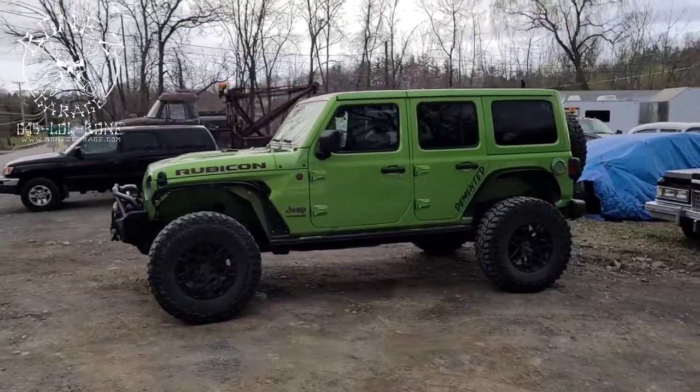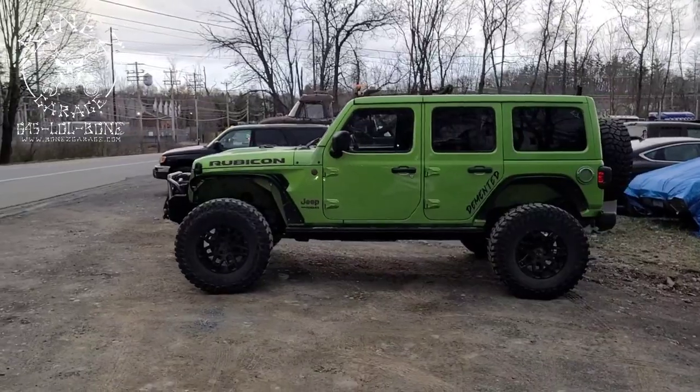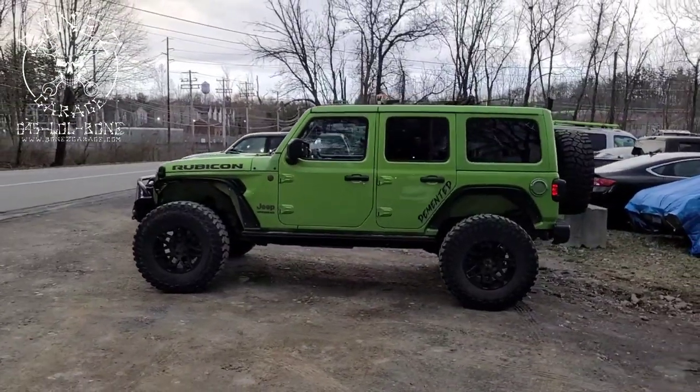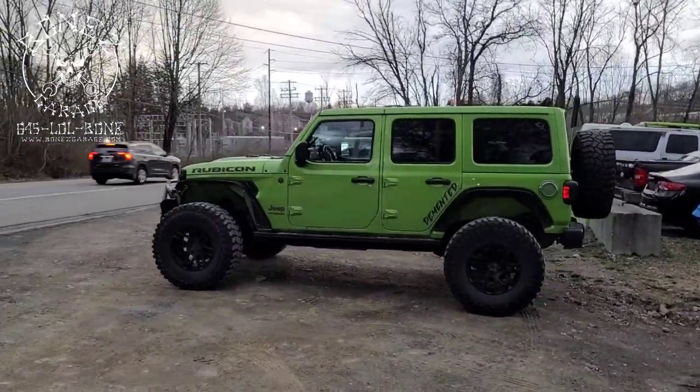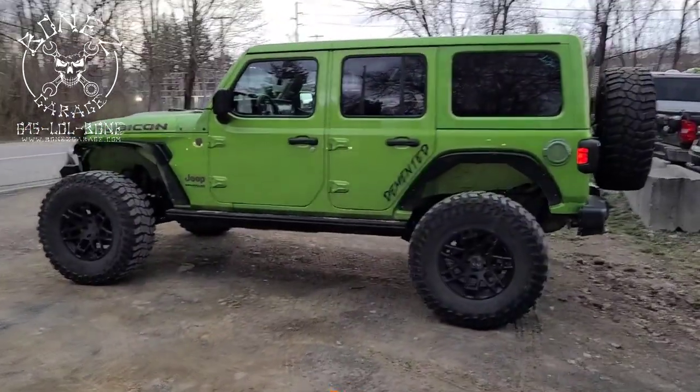Like I said, we will be bringing her back in to do some more work. What a cool truck — love this truck. Talk to you guys real soon, have fun, bye!